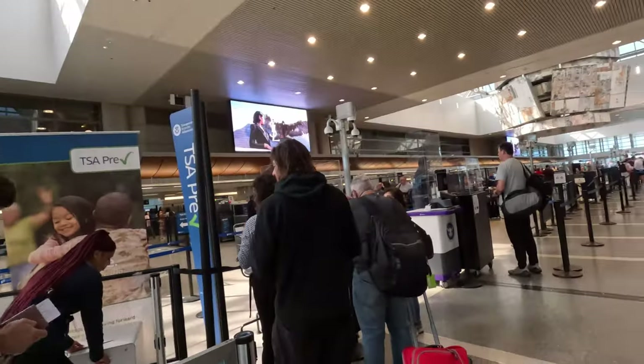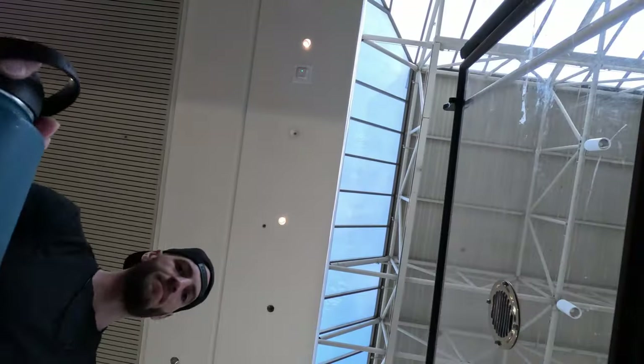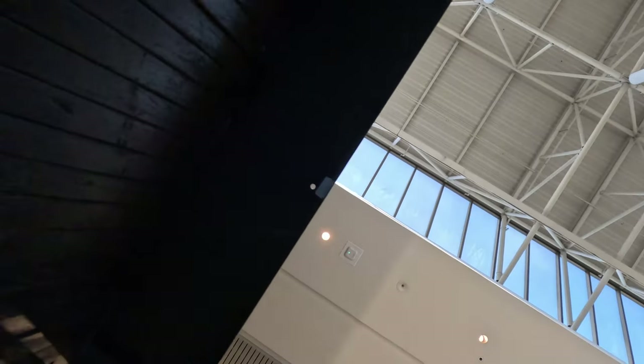In case you needed a sign to enroll in TSA PreCheck, here it is. Check out the difference in these lines. And for the travel hack of the day, TSA PreCheck is actually free to get with many travel credit cards. If you've ever wondered what it looks like inside one of these airport x-ray machines, here you go.